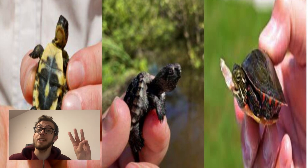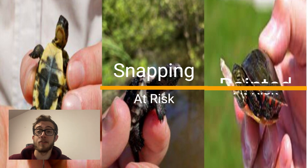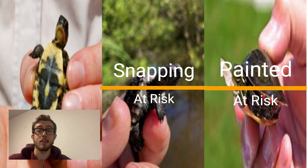Crazy Horse Trail is home to three species of turtles. The first one being the Blanding's turtle, which is sadly a threatened species of the area. The second being the common snapping turtle, and the third a painted turtle, which are also both designated as species at risk.